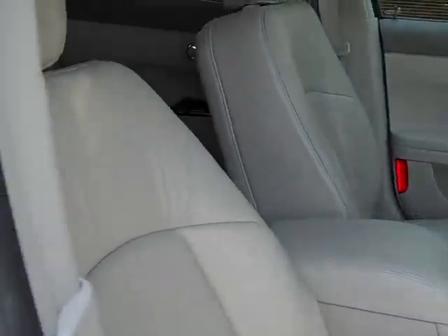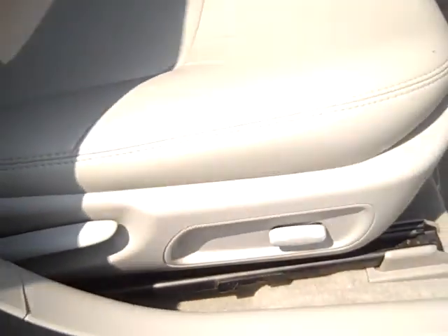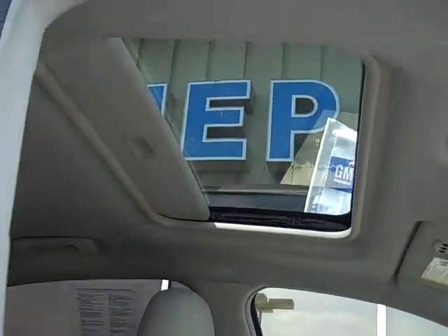It is a CXO Star trim. It also has a power passenger seat and a sunroof.